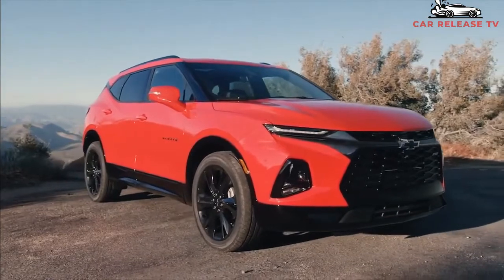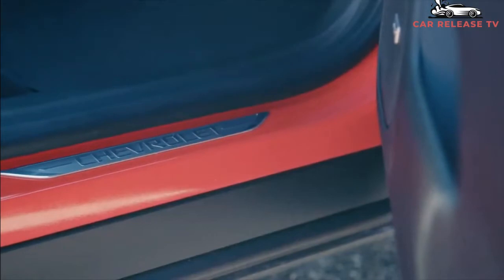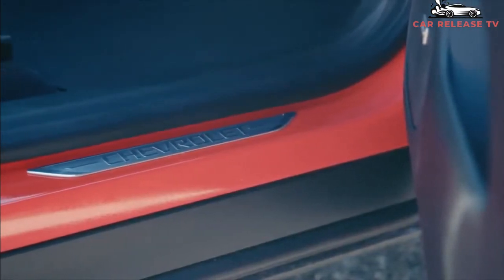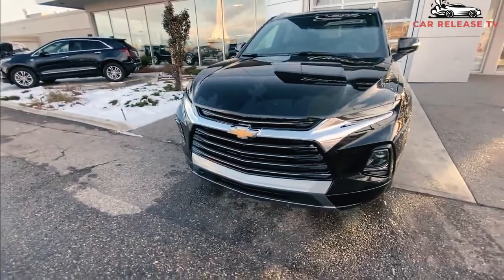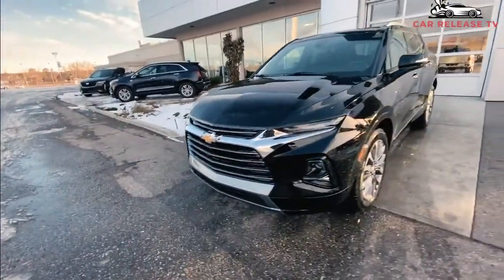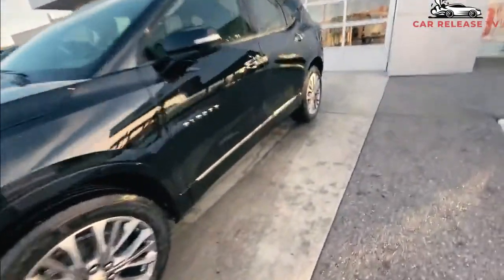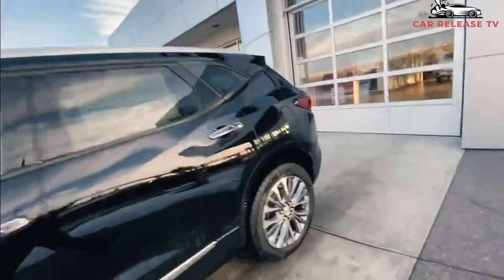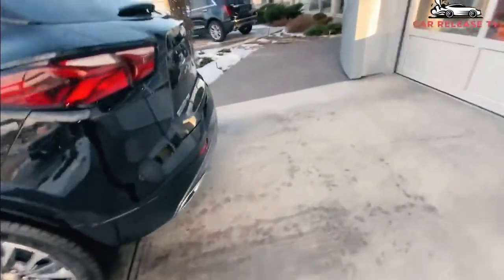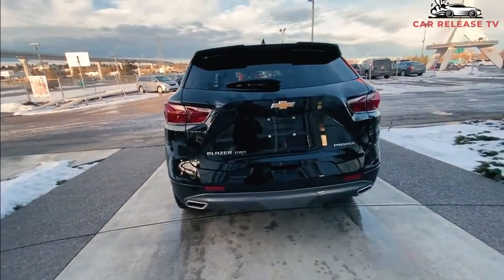The upcoming 2022 Chevrolet Blazer is going to undergo some minor changes as a carryover model. The optional 2.0-liter turbo four with 237 horsepower and 258 pound-feet of torque — which is quite fuel efficient — will also be available with AWD at a higher price. The third engine option is a 3.6-liter V6 developing 308 horsepower and 270 pound-feet of torque. All three engines are paired with a nine-speed automatic transmission.